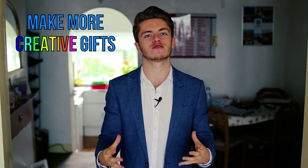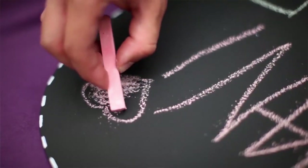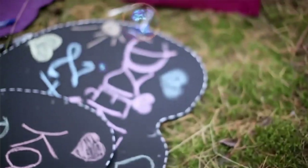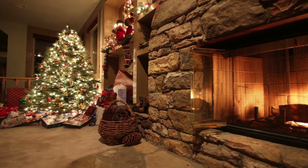This brings me on to point number eight: make more creative gifts. For birthdays and Christmases, rather than always just spending money, think about what you can do with your time to make something more personal. Not only will this often be more appreciated anyway because it shows you made some effort, but it also means that Christmases and birthdays don't have to be a huge expense.